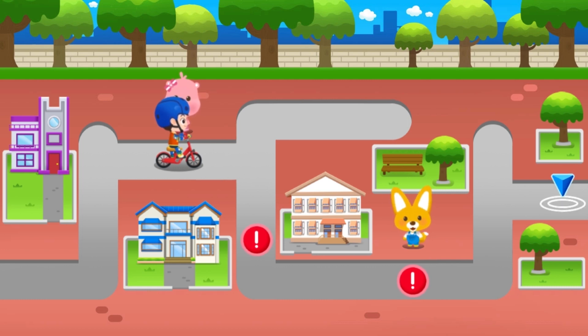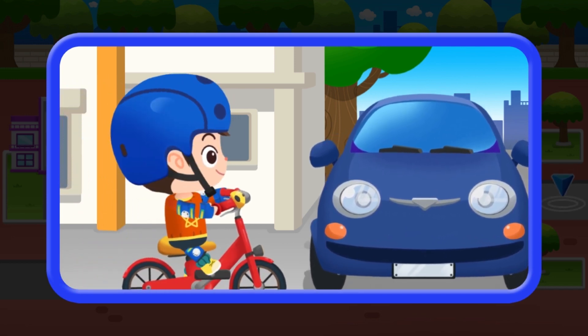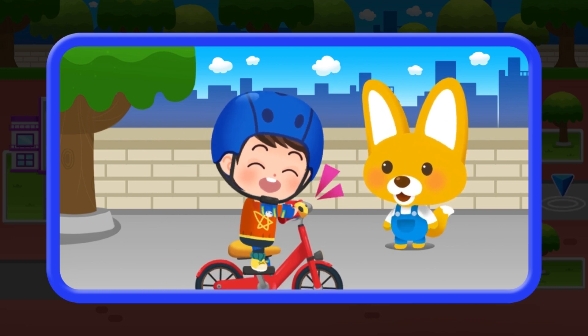Go for it! Look out for cars and people in the alleyway. Ring the bell when someone's there, then ride on safely.